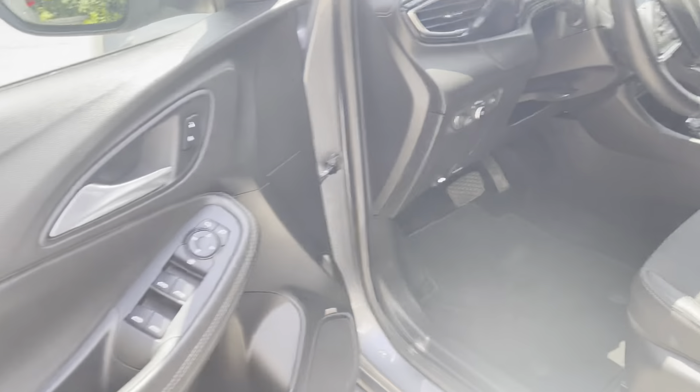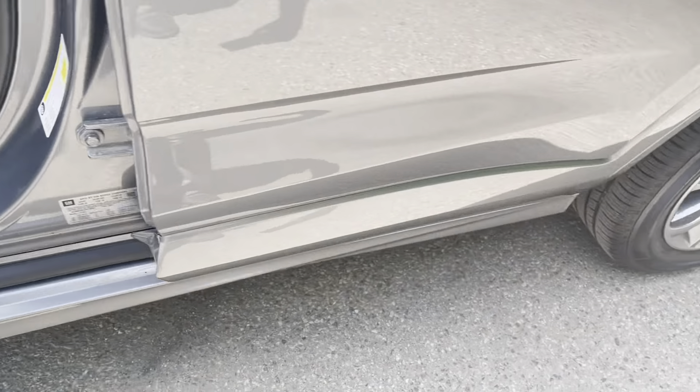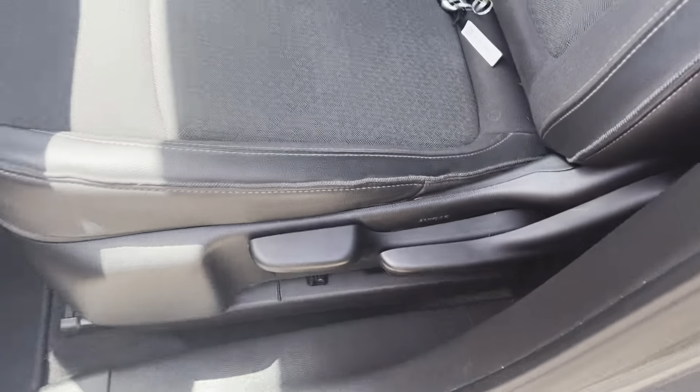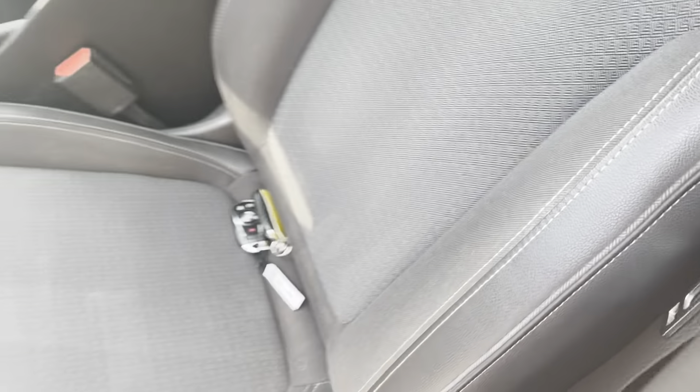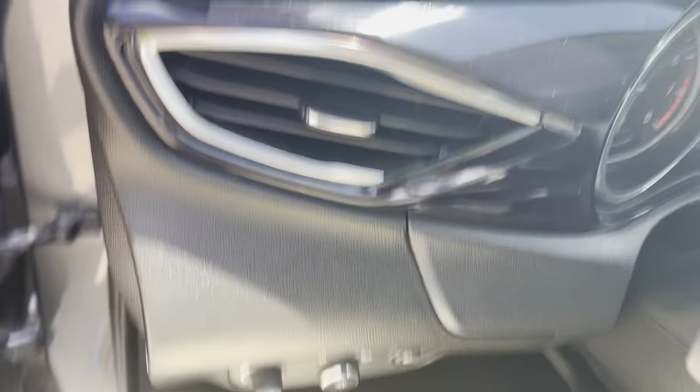This was a one-owner vehicle. It was leased here, the lease ended, and we decided we wanted to buy it — that's why we have it, because it's in very nice condition. Low on the mileage. Folks who lease their vehicles tend to take pretty darn good care of them because they're going to be giving them up in 36 to 39 months.